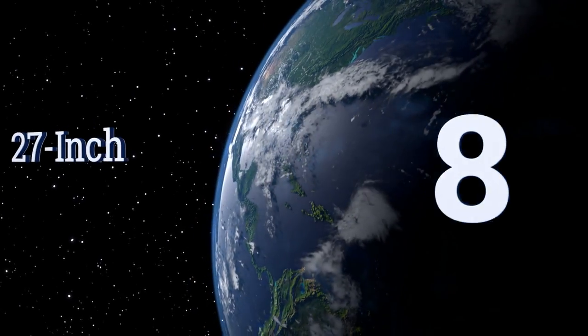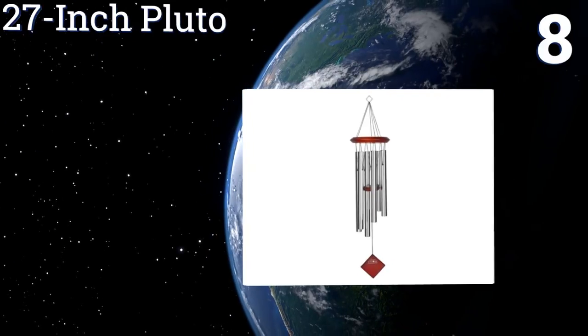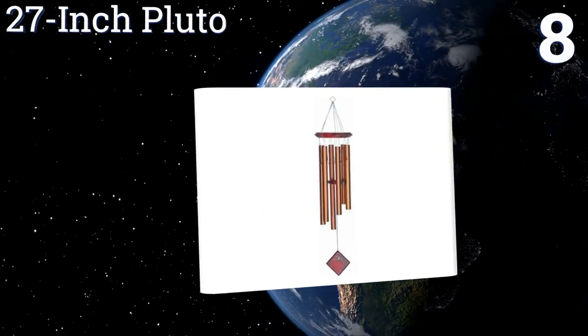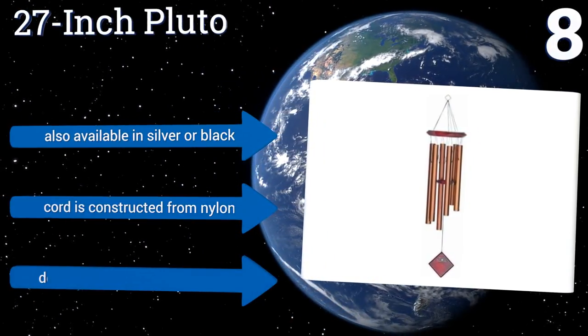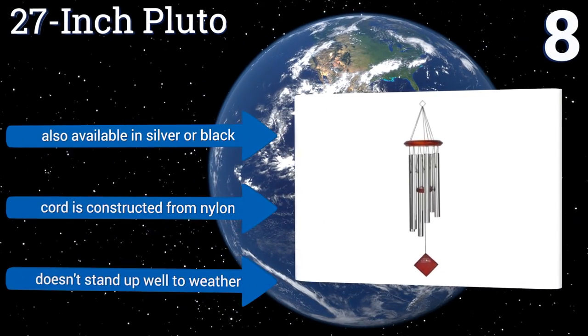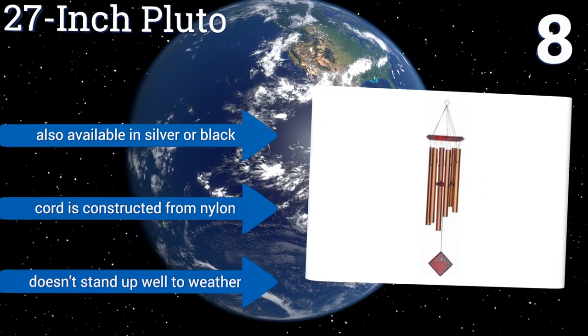At number 8, Woodstock's 27-inch Pluto comes in a handsome bronze color that catches the eye as it reflects rays of sunlight. This medium-sized pick will look beautiful in smaller outdoor areas or as indoor decoration, making your home more welcoming than ever. It's also available in silver or black, and the cord is constructed from nylon. However, it doesn't stand up well to weather.